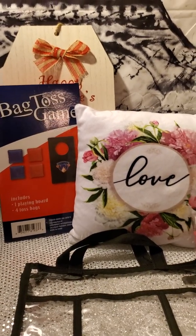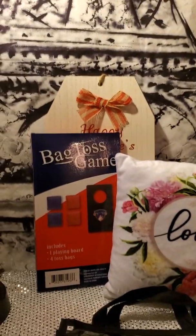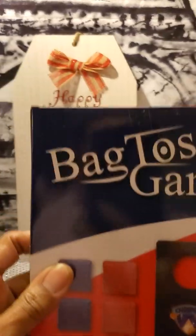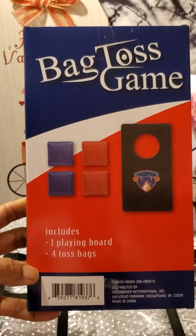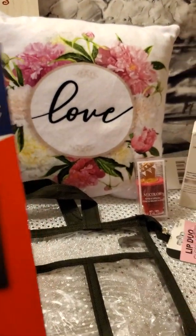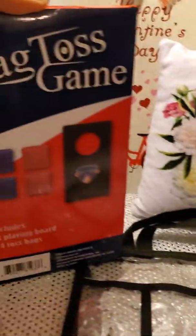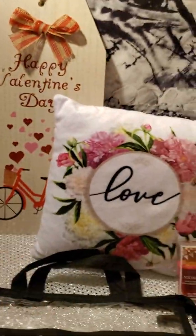As you can see, you're probably wondering — what is that bag toss game in the back? Here it is. I found this and I said, hmm, that would be so cute to play with the grandkids when I go visit them or when they come over. I'm going to take this out of the box. I'm going to fiddle with this and try to get it open, and we'll just go to the next haul item.